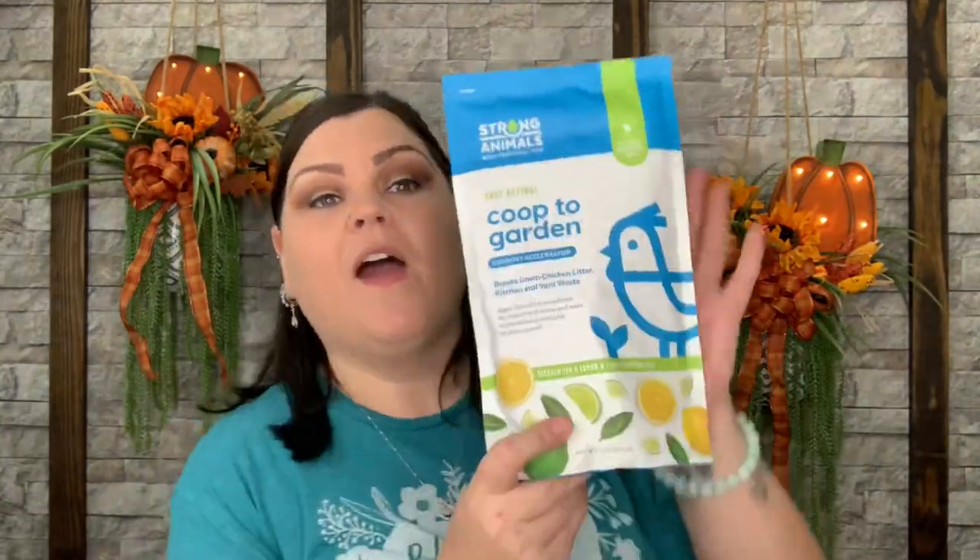That is everything in the September box — yet another amazing box! Quick recap: a chicken hot plate trivet, two pages of wrapping or scrapbook paper, the coop-to-garden compost accelerator, nesting herbs with extra rose petals as a treat, chicken-shaped noodles for the cutest chicken noodle soup, a 'Crazy Chicken Lady' keychain, adorable hats for the girls, and the monthly t-shirt.